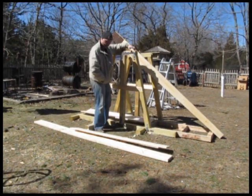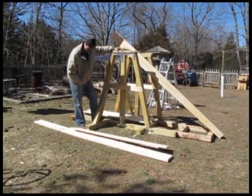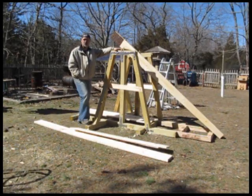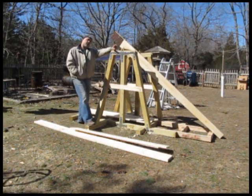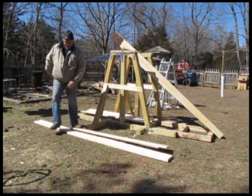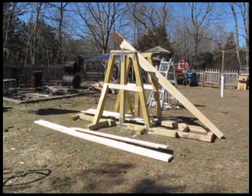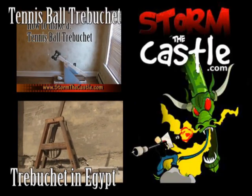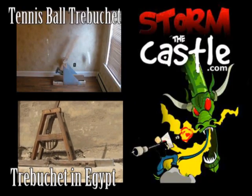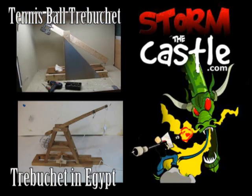So just a quick update on the trebuchet, coming along nice, should have some serious power to it. Lots more catapult, trebuchet, siege engine stuff on my website at StormyCastle.com and here on my YouTube channel. Thank you.